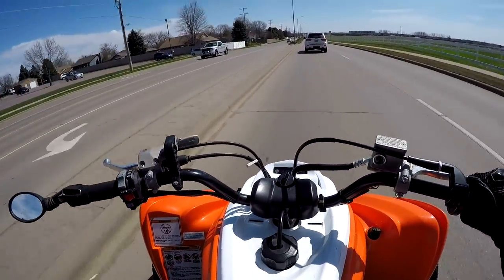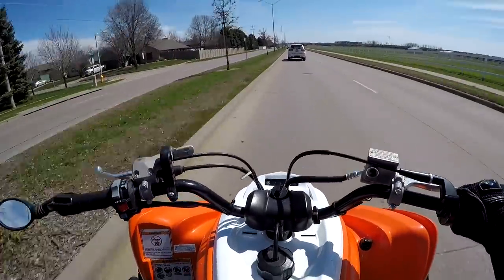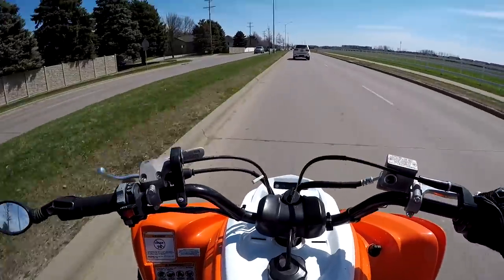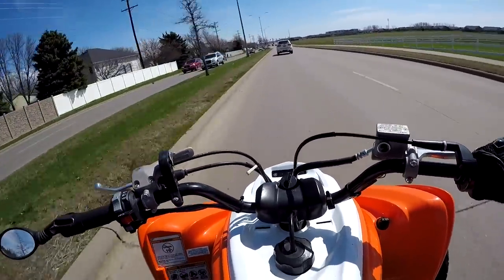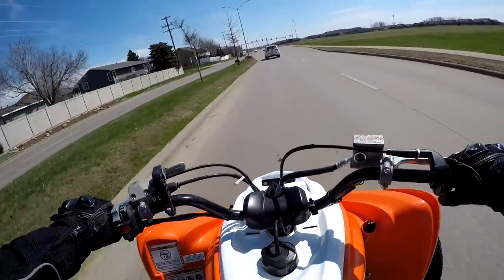My plan today is to head to the gas station right now, fill the tank all the way up, and use an app on my phone to track the distance we travel over the next hour or so. Then I'll go right back to the gas station, fill the tank back up to pretty much the exact level we started at, see how much gas we used, and see how much distance we traveled.